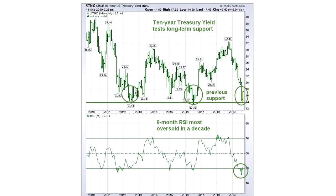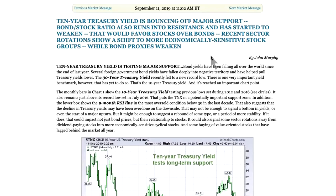If you just go back to the headline there, I just want to read it: 'The 10-year Treasury yield is bouncing off major support.' We all know that bond yields have plunged all over the world over the last year, and that has caused a lot of concerns about the global economy and the American economy. The point is to show that we're bouncing off major support. Also, the bond-stock ratio has run into resistance.